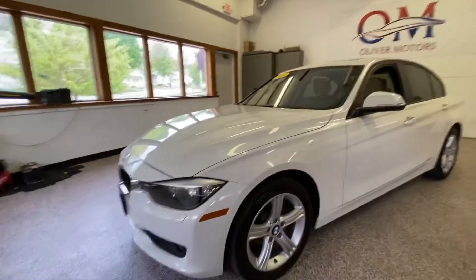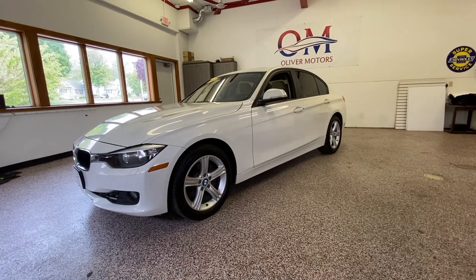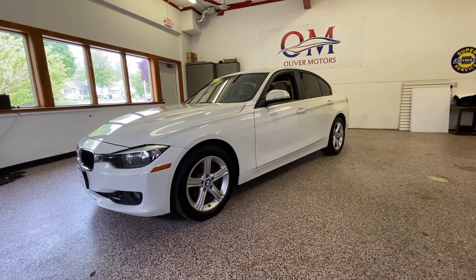If you'd like to get more information, see more pictures, or take a look at our full AutoCheck report, hop online and visit us at www.olivermotors.com.